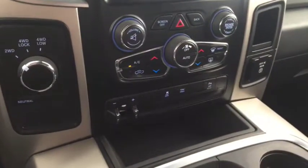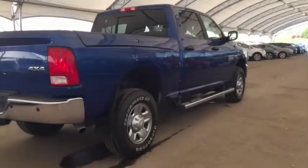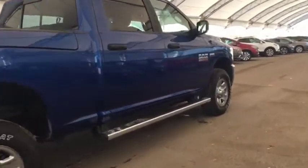Trailer brake control and cloth seating for five. Don't miss out! Book your test drive today at Davis Chevrolet in Airdrie.